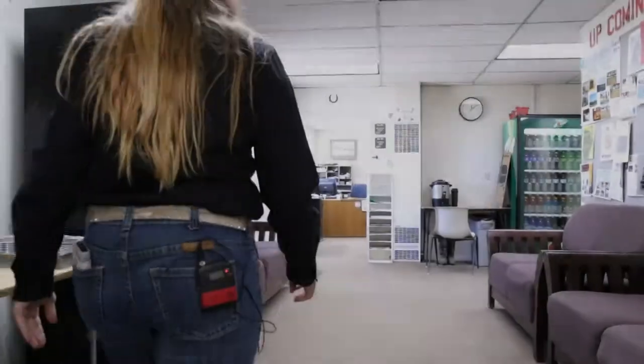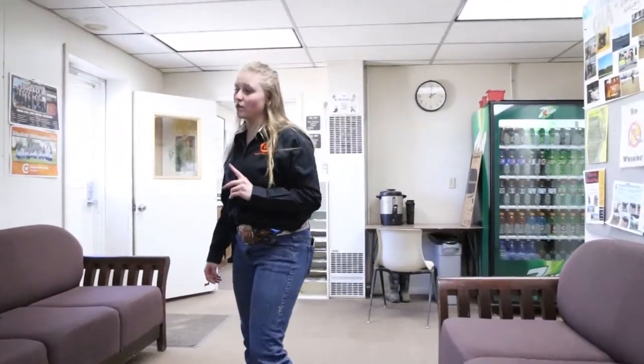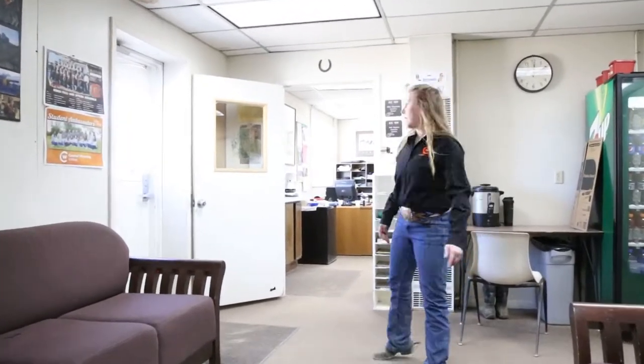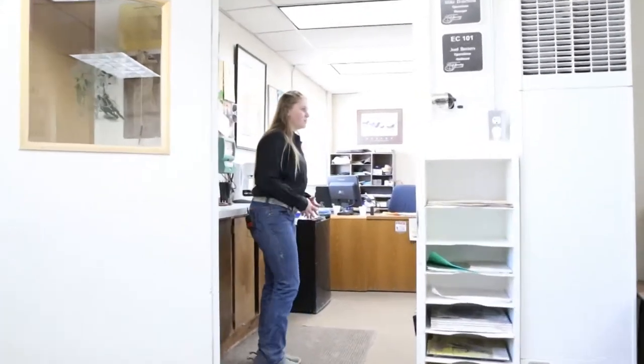In the common area we have vending machines, couches, and a TV for Netflix. The vending machines support the rodeo team and help them fundraise all year — they're always constantly full. The bathrooms are just around the corner. This is the office for the Equine Center where Mike and Joel sit. They're the supervisors down here. When you come to board your horse, you'll check in with them, turn in your boarding packet, horse papers, and all that. If you want to work at the equine center, you talk to Mike and Joel — students come in and feed cattle, rake and water arenas, and do everything that needs done.